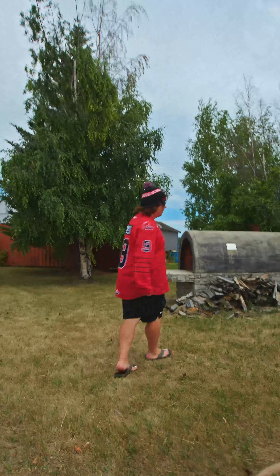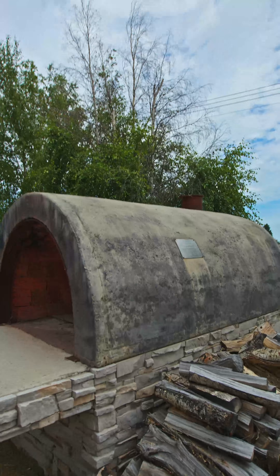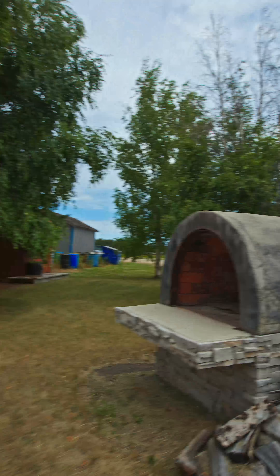Over here, this is our favorite part for the town pizza parties. They also installed this brick oven for the centennial. It's a nice touch. We've cooked a lot of pizza there.